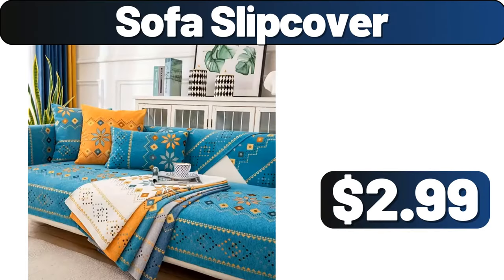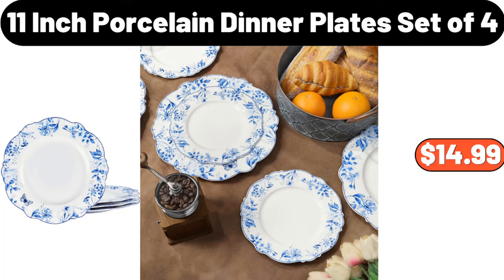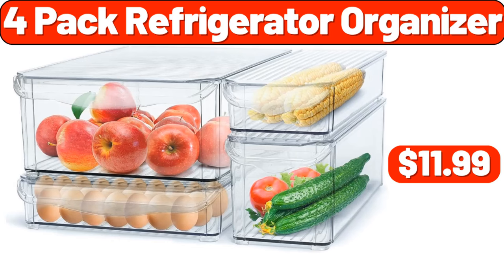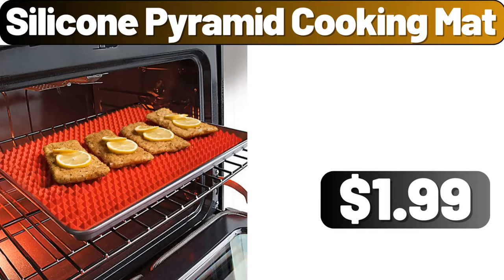Sofa slipcover, $2.99. 11-inch porcelain dinner plate set of 4, $14.99. 2PCS corduroy decorative throw, $3.89. 4-pack refrigerator organizer, $11.99. 4-pack refrigerator organizer, $1.99. Silicone pyramid cooking mat, $1.99.